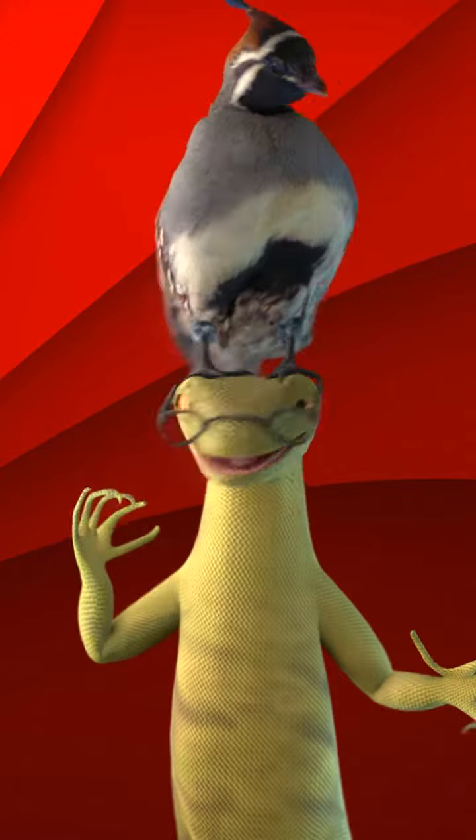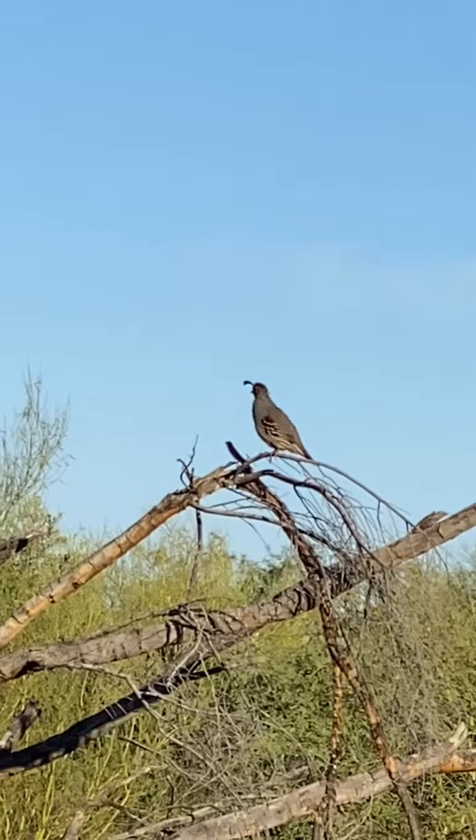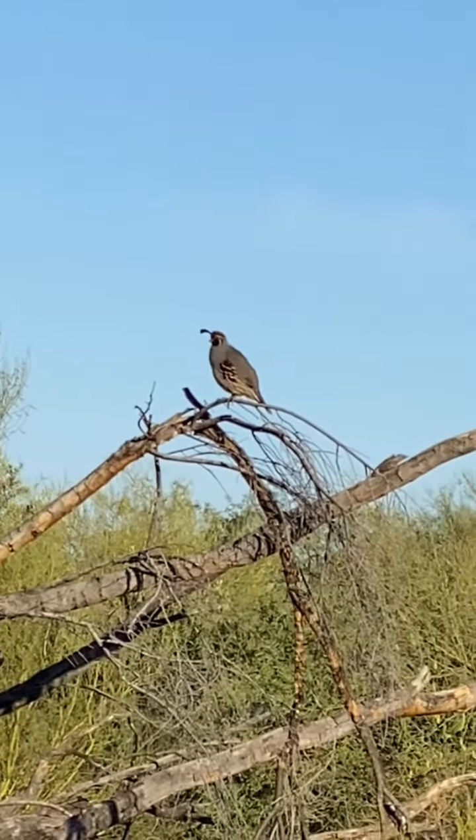You've seen them if you've lived in the desert. They're these cute little birds with these little things on top of their heads. They run around and they make really pretty sounds. Those are quail.